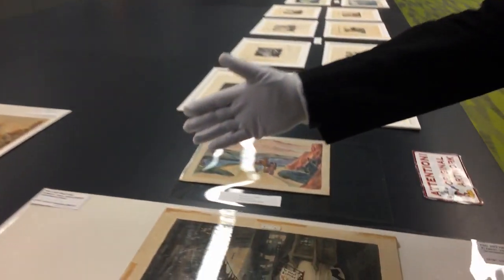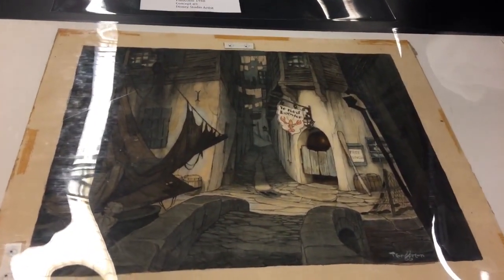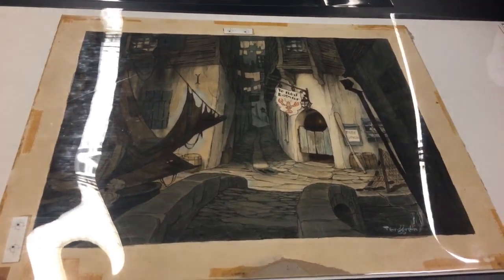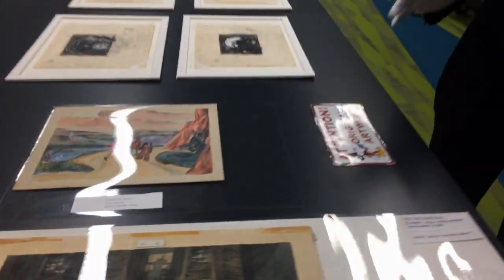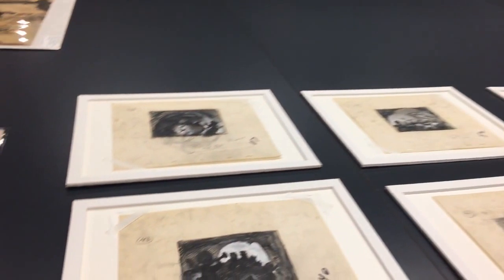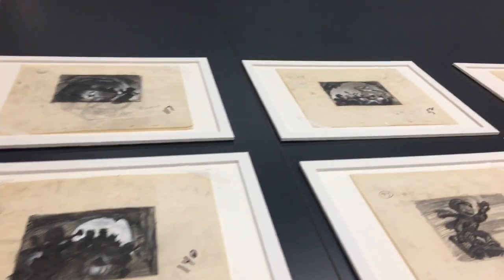We have some art here to show you from Pinocchio in conjunction with the Blu-ray release. You'll see some concept art from Gustav Tenggren, who's a wonderful artist. He was a Swedish-born children's book illustrator, and his artwork was very influential to the look of Pinocchio. Something very interesting and cool for you to see is these story sketches from a deleted song in Pinocchio, a song called 'Three Cheers for Anything,' which is a supplement on that Blu-ray.